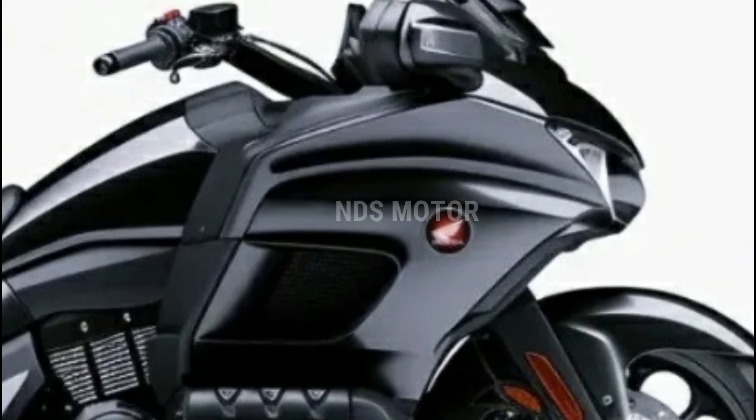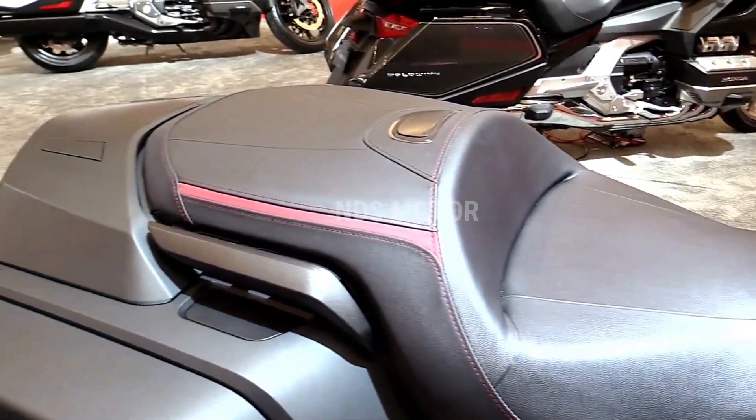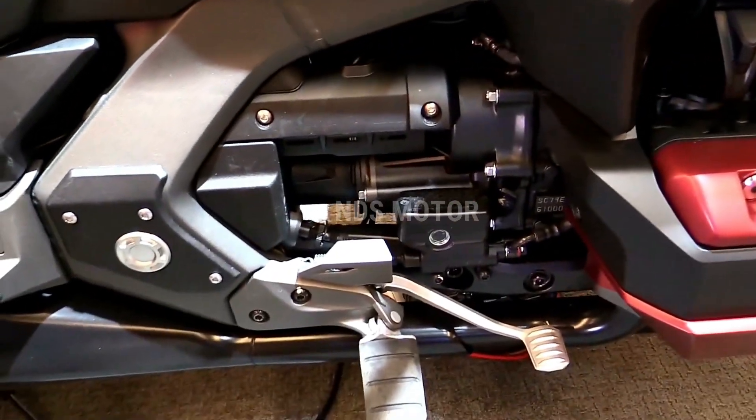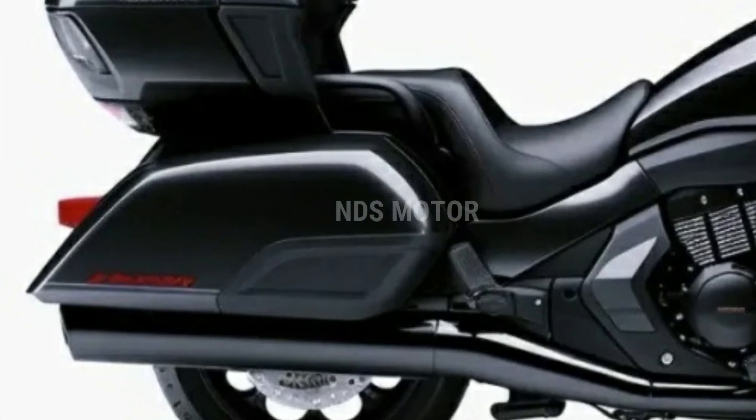The 2024 model will be available in a stunning matte nightshade blue color, adding a touch of elegance to its already impressive design.